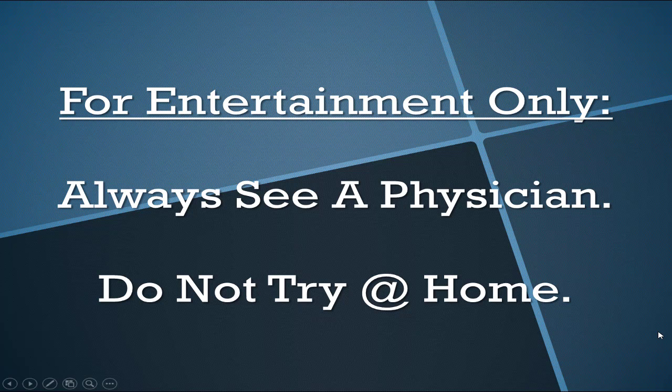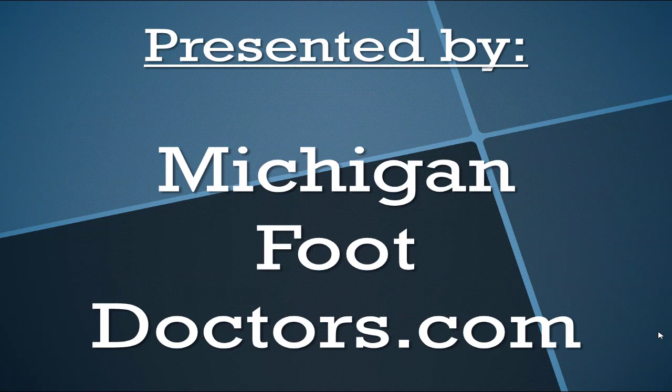Do not try any of this at home alone without supervision. This is presented by Michigan Foot Doctors. If you think our information helped you, give us a thumbs up and come visit the site for even more.